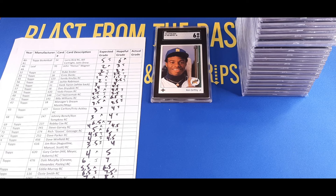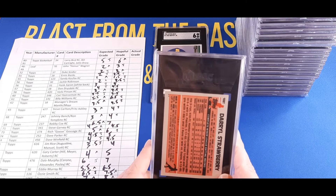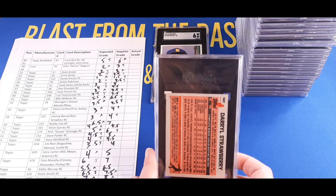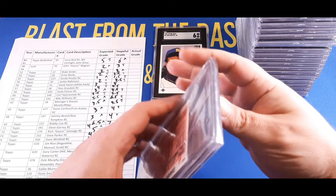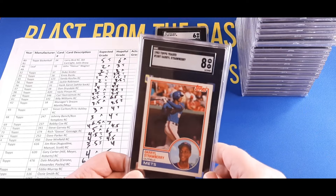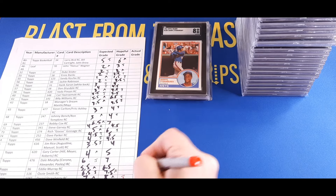That's a good-looking six. Next we're moving into the 1983 Topps Traded Darryl Strawberry card — one of my favorites, had this in my collection for quite some time. I thought this was going to be a seven, Justin thought it could get an eight — and it got an eight! Eights are right over thirty dollars for an SGC 8, and the prices look to be trending up. We'll mark that as an eight.